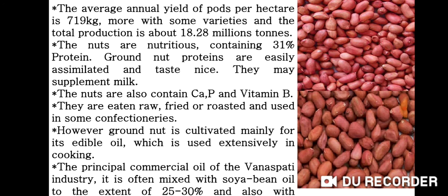The nuts are nutritious, containing 31% proteins. Groundnut proteins are easily assimilated and taste nice. They may supplement milk. The nuts also contain calcium, phosphorus and vitamin B.